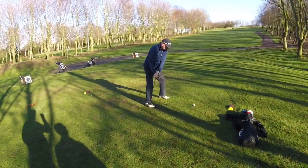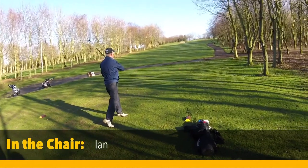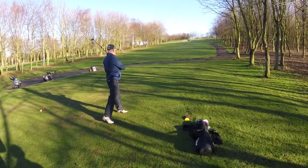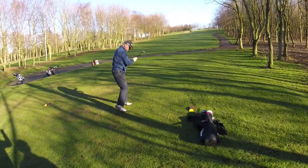Ian in the chair. Oh, it's good Ian — a little draw off that right hand side, just going to be front edge. Par three, about 180 yards. Good shot.